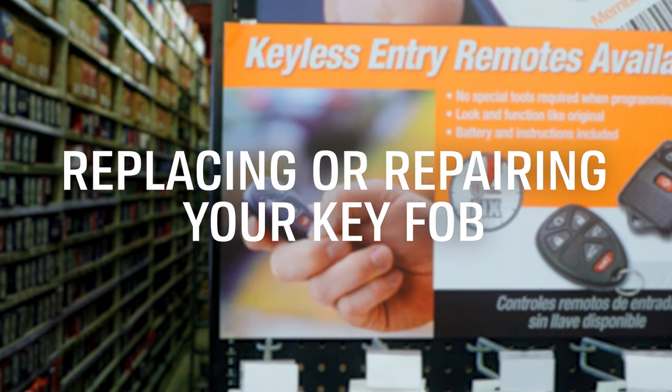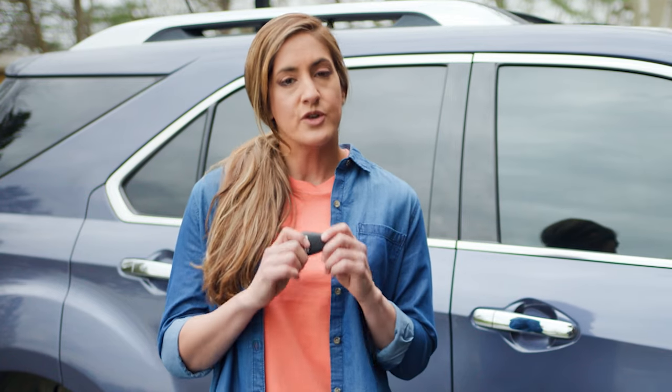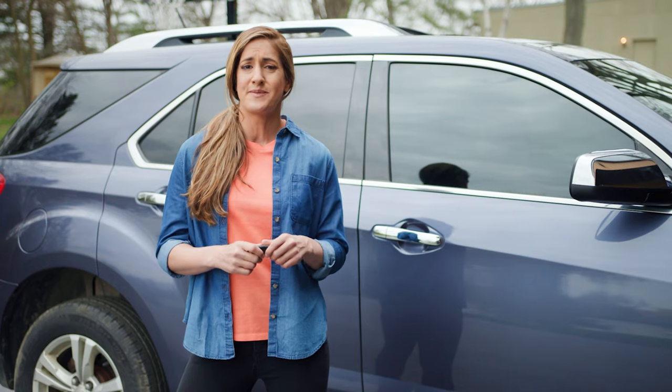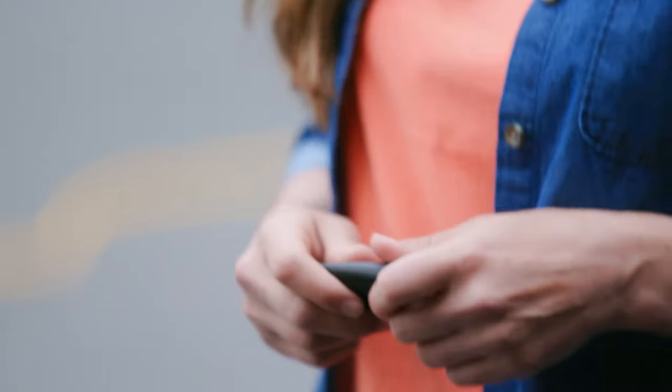If it looks like it's more than just the battery, you'll need to decide whether it's worth fixing or if a replacement is a better option. You can try to take the key fob apart while carefully checking that none of the buttons are out of place or broken. Your key fob spends a lot of time being jostled around, and the buttons can be broken or stuck, and adjusting them might be just the trick.